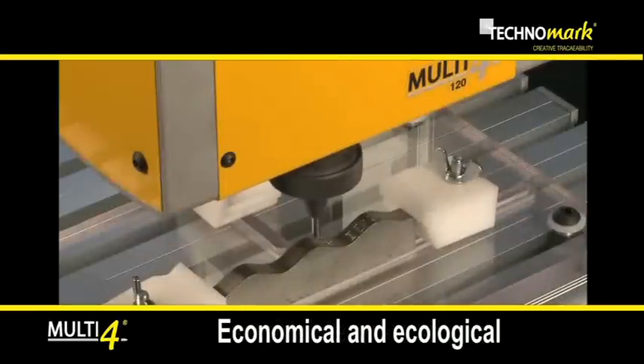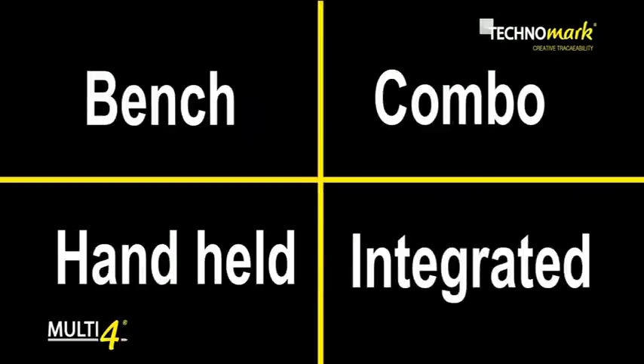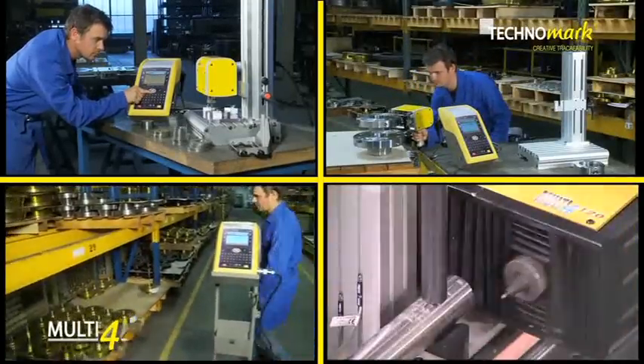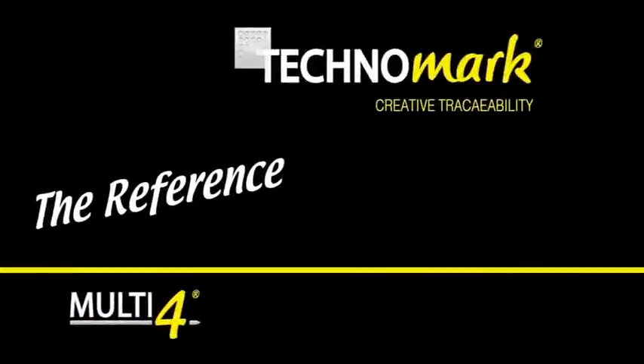Economical and ecological, Multi4 uses no consumables and guarantees the best level of quality and performance for the price. Multi4 — the reference.